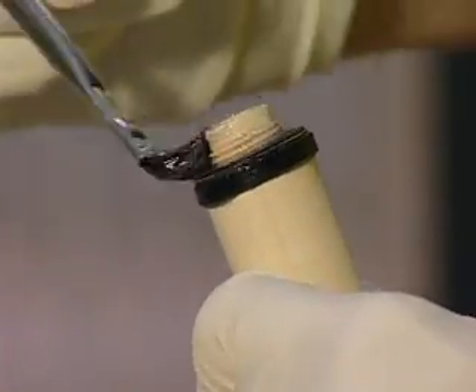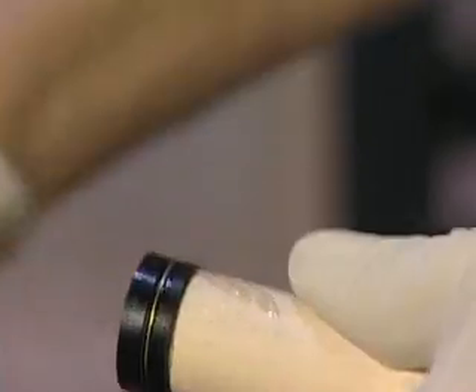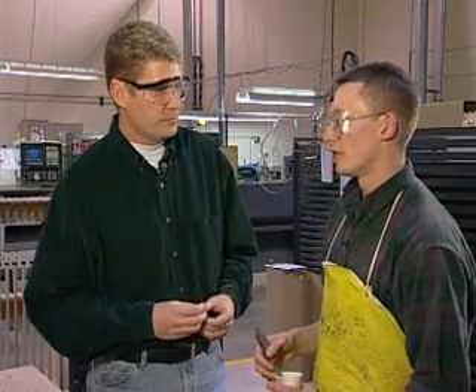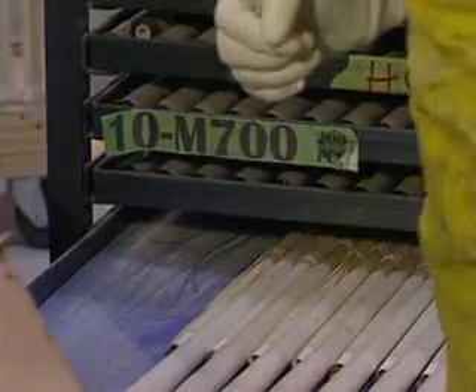Both the ferrule and the joints receive both glue and threading for added strength. When we're done, the finished shaft goes into our Kanban storage system, which is basically a baker's-type rack system.